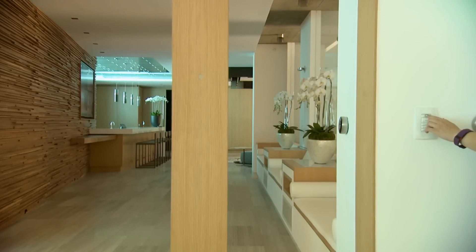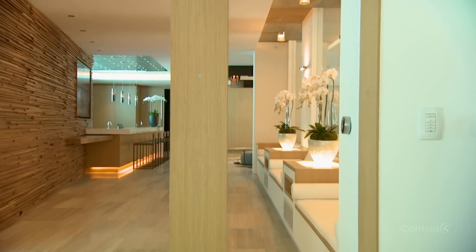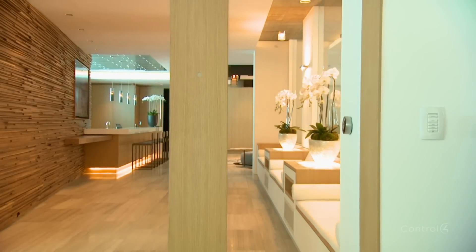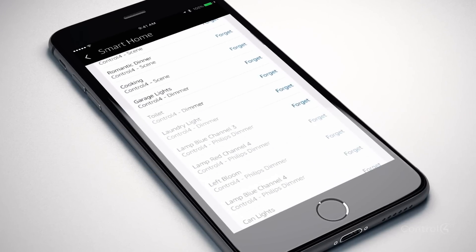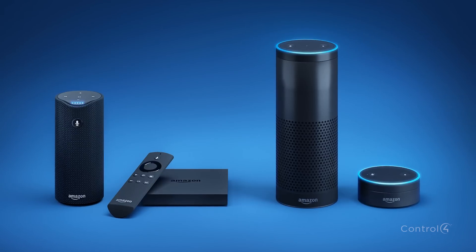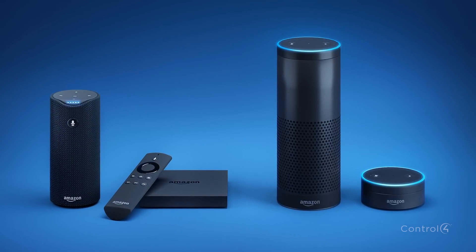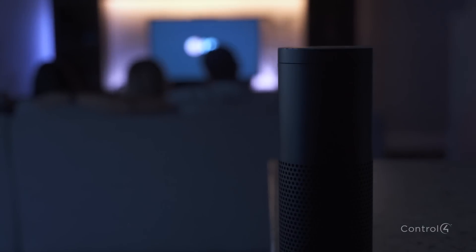If you're already living in a Control 4 smart home, you know how simple it is to set the mood with a single touch of a button. Now, with the new Control 4 smart home skill for the Amazon Alexa family of devices, including the Echo, Dot, Tap and Fire TV, it's even easier to control your smart home with just your voice and a few simple commands.